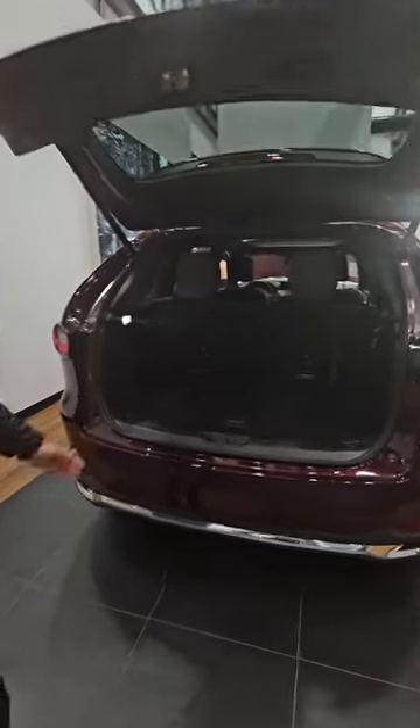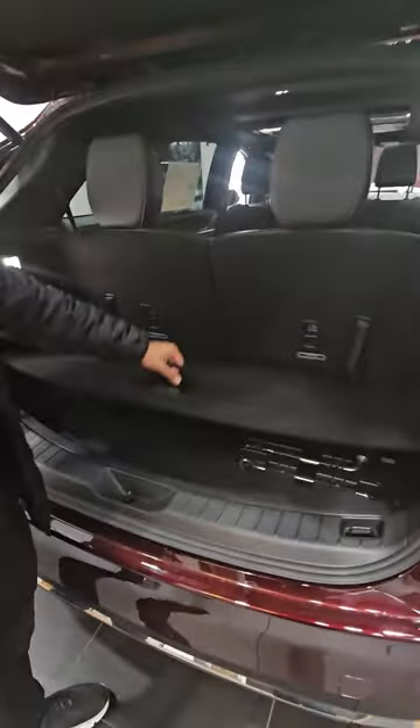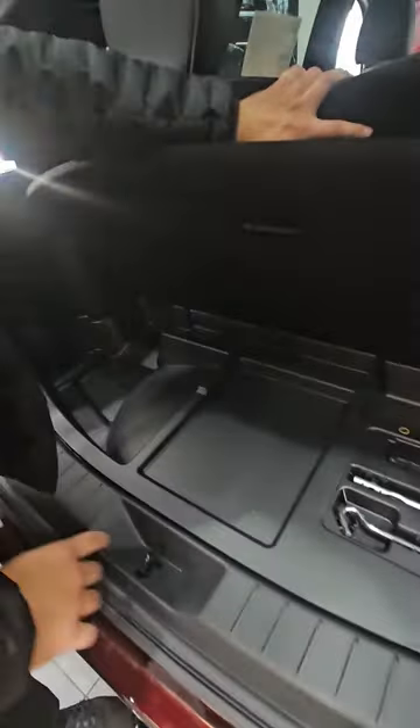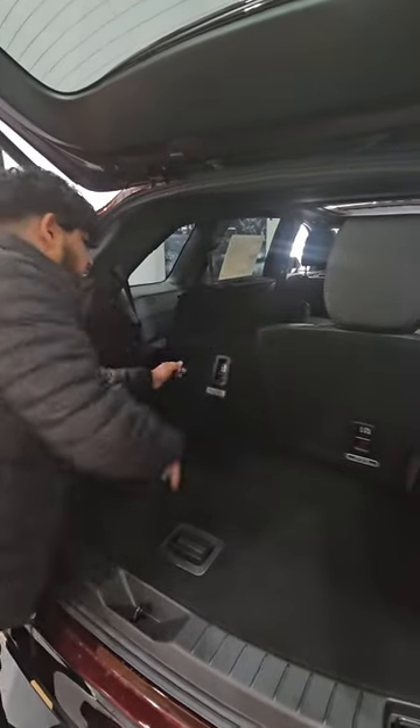We'll start with the back — we usually start with the front, but I want to display all the interior and all the trunk space you get with the CX-90. You get some additional space down here as well as some straps in case you're carrying anything big, but obviously with Black Friday you're going to need way more space than that.